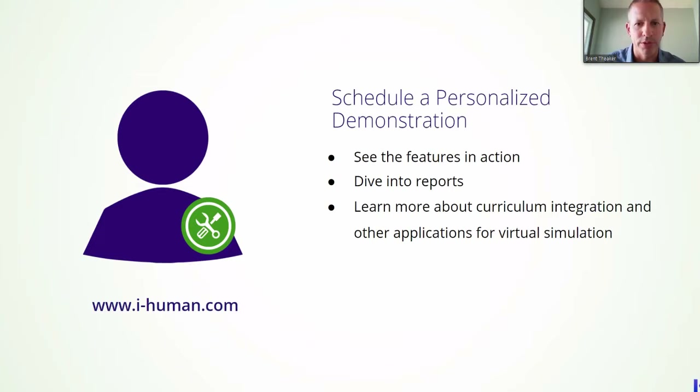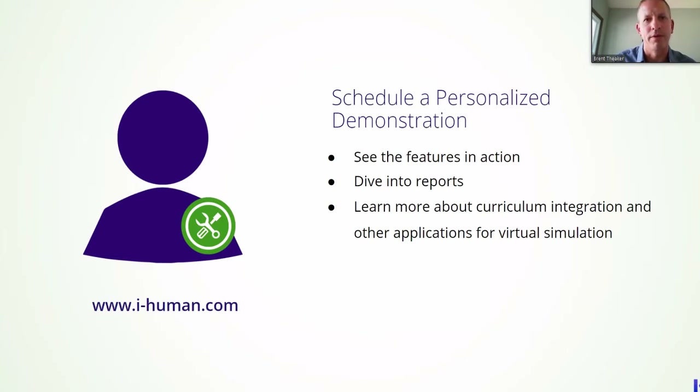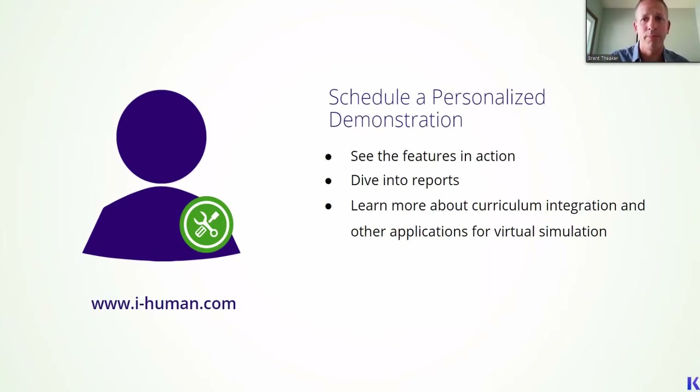Do state boards of nursing count time on iHuman as simulation clinical time? Specifically, I can't identify if it's per state. If they identify virtual simulations as included, yes, we would qualify as simulation time — but it's all based on your state rules. Yes, we are qualifying into that timing of why it can be a clinical makeup. For certain states, that's exactly what they're going to do — fill in some of our cases for that. So kind of moving forward here, I guess we can open it up to some questions. Feel free to keep having them come in. We have about 15 more minutes available.